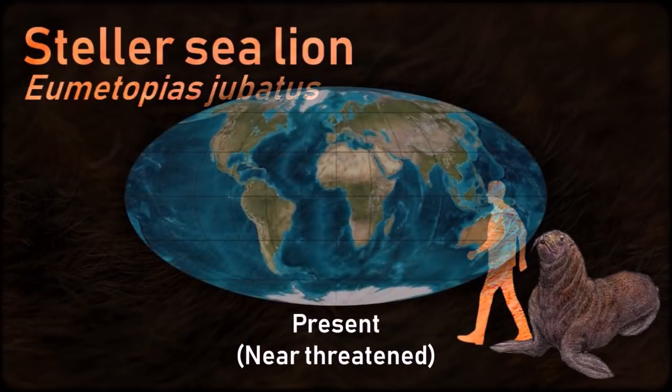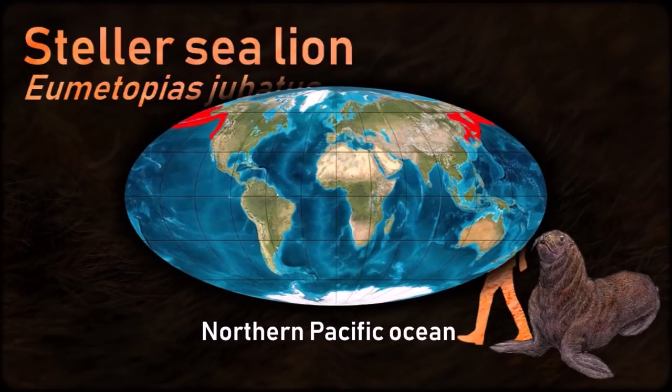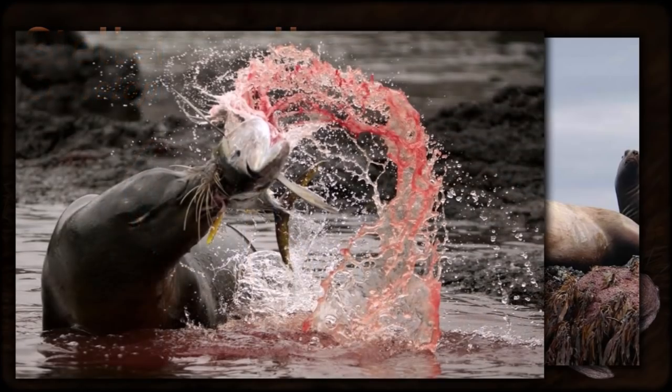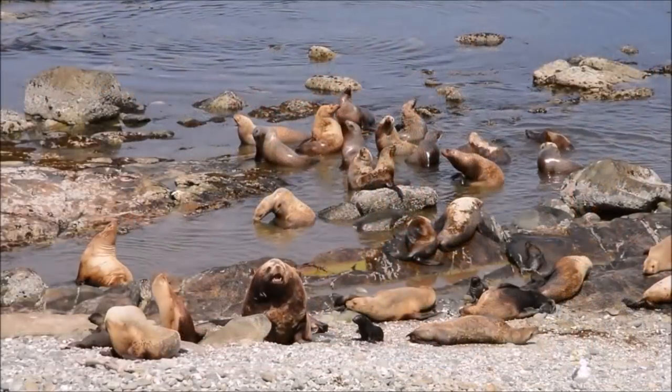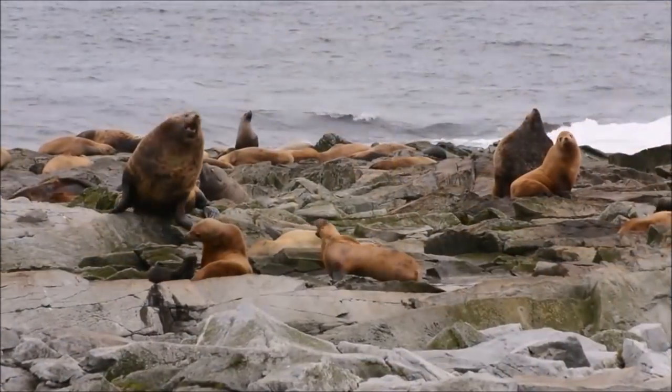The Stellar sea lion is the largest sea lion. It has attracted considerable attention in recent decades owing to significant, unexplained declines in their numbers over a large portion of their range in Alaska. They were hunted for meat and other commodities by prehistoric communities everywhere their range intersected with human communities.